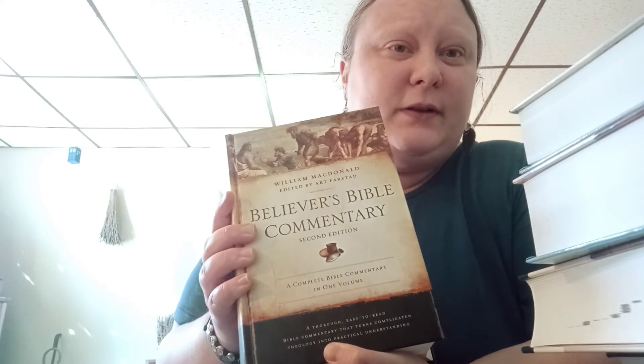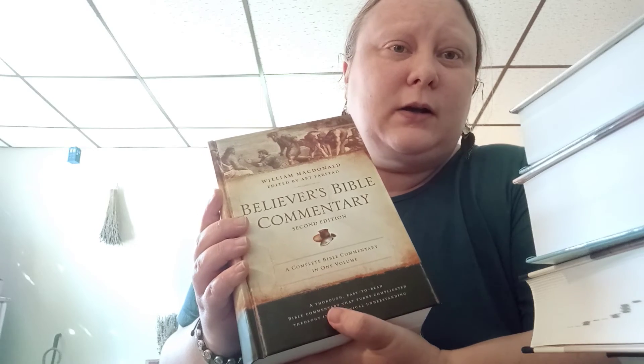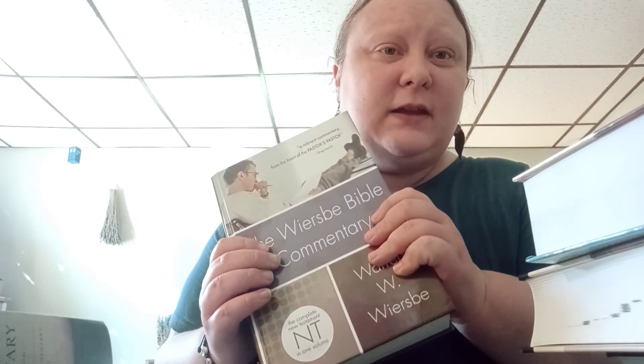One thing I'll tell you about the commentaries: the Believer's Bible Commentary doesn't really give you a lot of history — like dates and who wrote what — it gives you some history but doesn't go into depth about historical context. The Worsby Bible Commentary gives a lot of history and dates. So if that's helpful to you, that's really helpful.